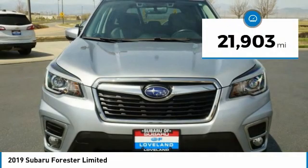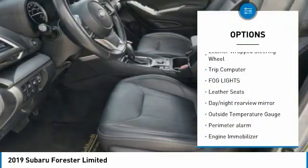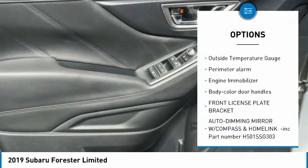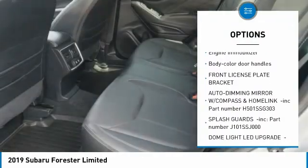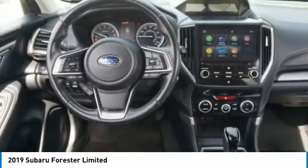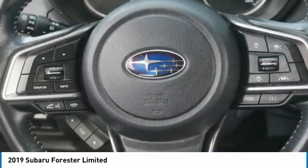Here are some of this vehicle's great options: leather-wrapped steering wheel, trip computer, fog lights, leather seats, day-night rear-view mirror, outside temperature gauge, perimeter alarm, engine immobilizer, body color door handles, and front license plate bracket.